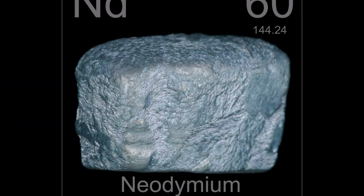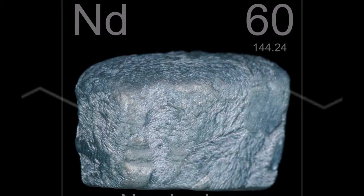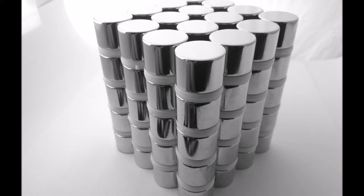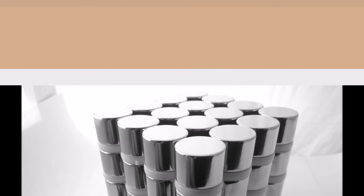Neodymium magnets are relatively new. They were developed in the mid-1980s by General Motors and can now be found extensively in countless modern applications, from fridge magnets to wind turbines.